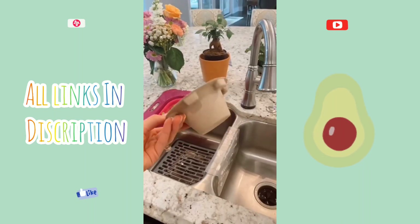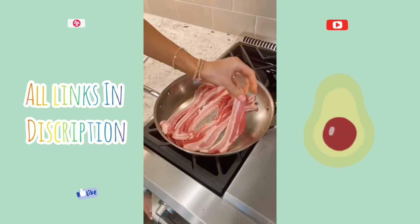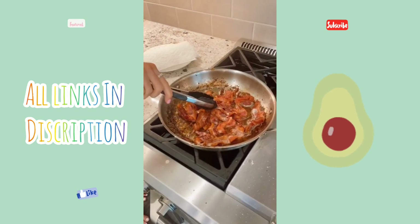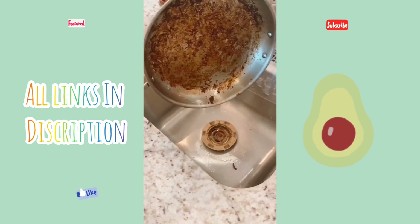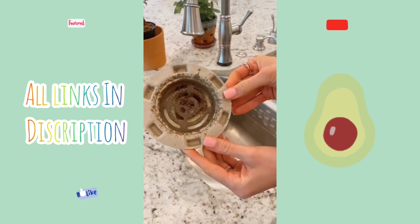Super helpful kitchen items. The Grease Hero disposable grease guard is designed to help protect your drains from unwanted fat, oil, and grease. Simply put your Grease Hero in the sink and pour, then you can recycle once you're done. They come in a pack of nine.